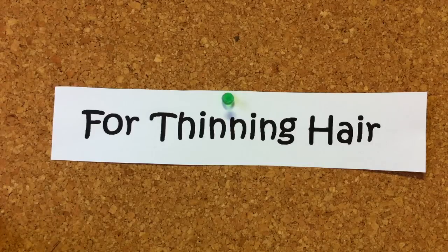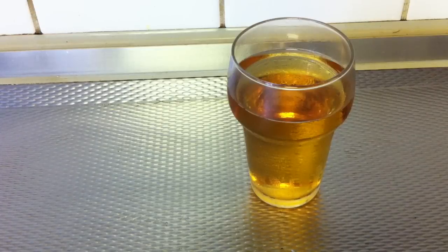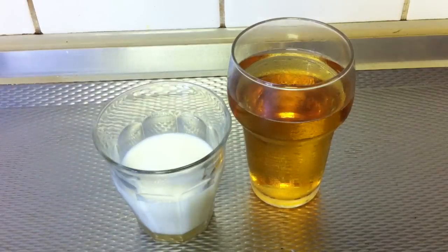Beer is also a good treatment for thinning hair. Millions of women are victims of thinning hair problems. They can prevent thinning hair by using a mixture of beer and milk.